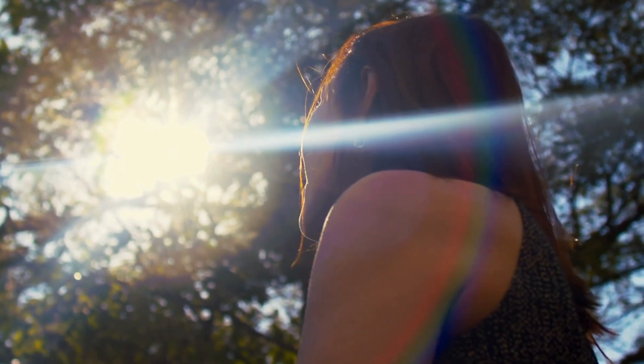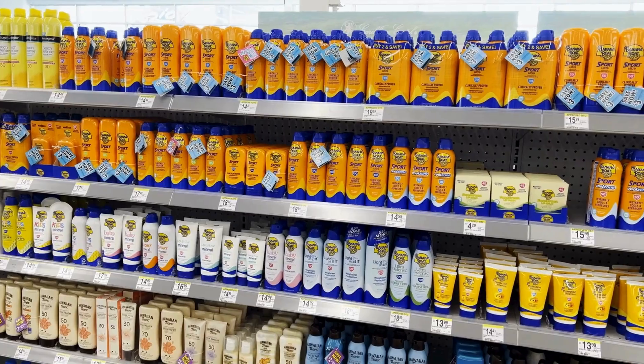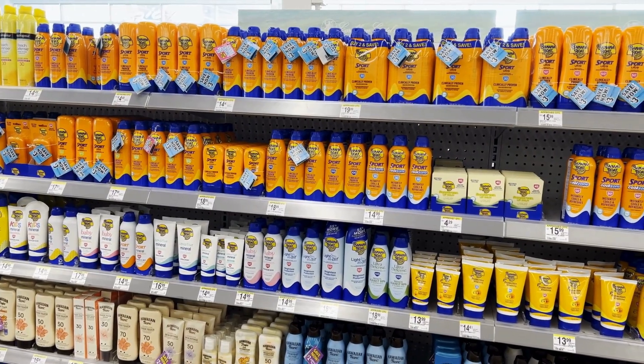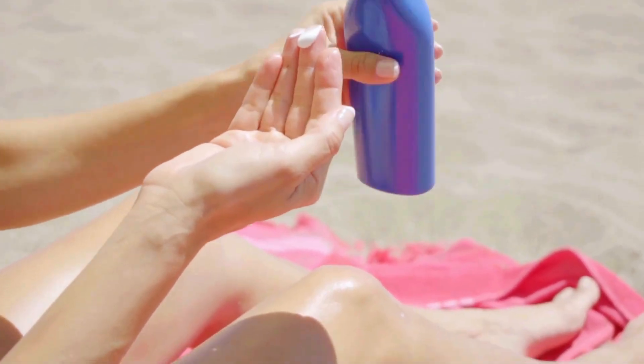Your genes, your immune system, and things in your environment can also affect your risk. But sun exposure, by far, is the biggest cause of all known types of skin cancer, and also one of the causes that you can control. To lower the risk of all skin cancer, patients should use a broad-spectrum sunscreen with an SPF of 30 or higher, apply it generously, and remember to reapply every 2 hours during sun exposure.